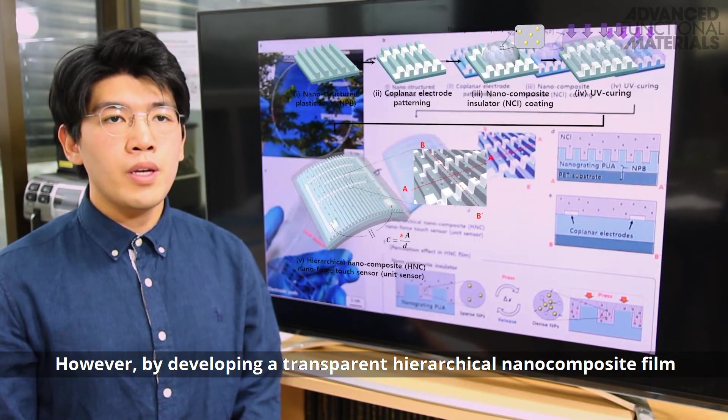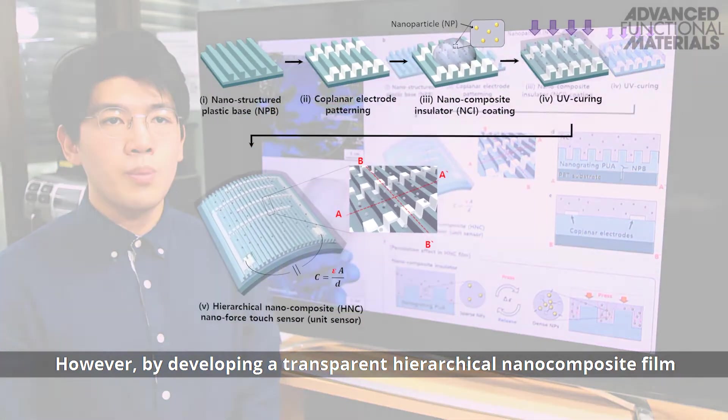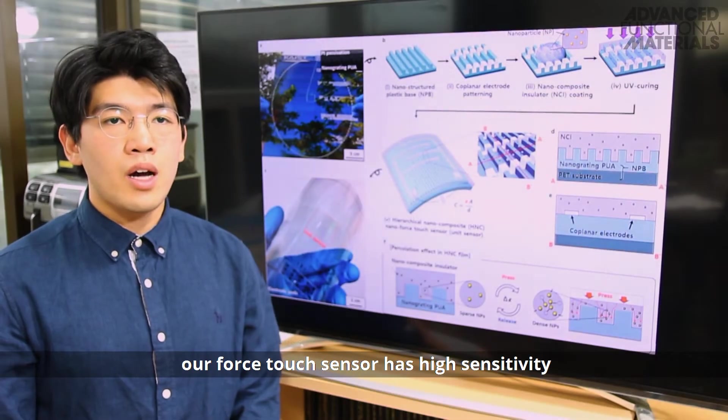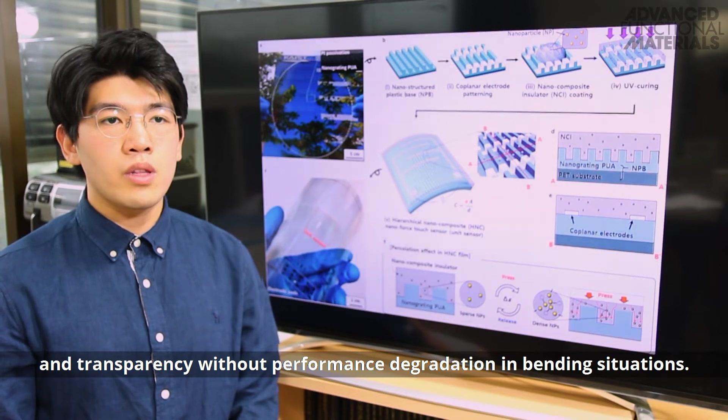However, by developing a transparent nanocomposite and considering the mechanical neutral plane, our force touch sensor has high sensitivity and transparency with performance retention in bending situations.